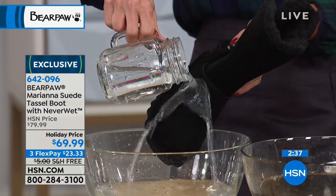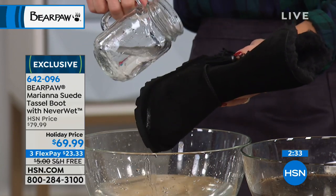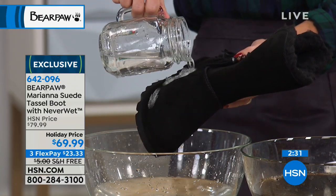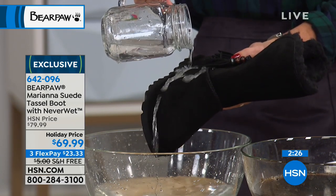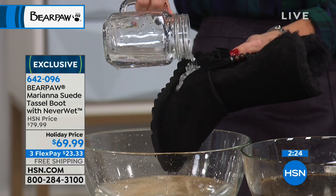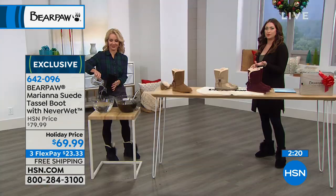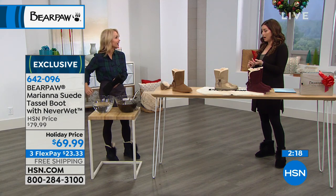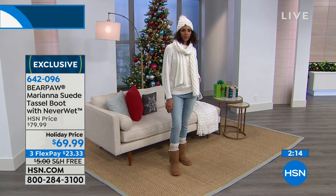I love to show the water on the black because it really just — if I get a little piece, look how it rolls off. Instead of soaking up like a sponge or like traditional suede would, it literally beads up. I think it's just so fun. We all spill things on our shoes, whether it's coffee, wine, whatever it is. Isn't that amazing? It's just so fabulous.